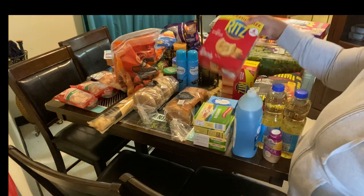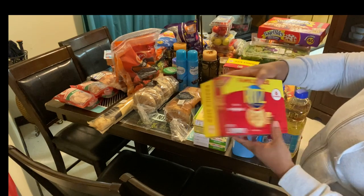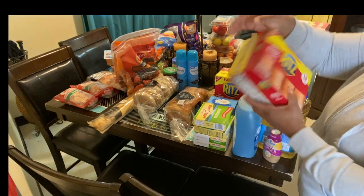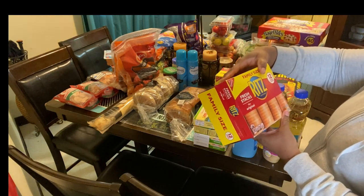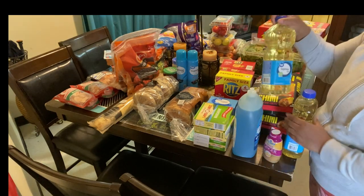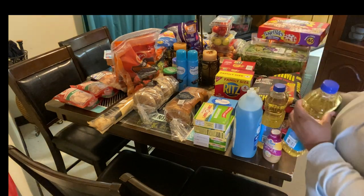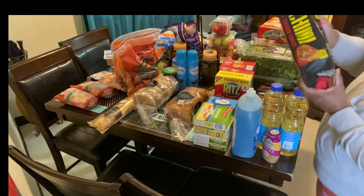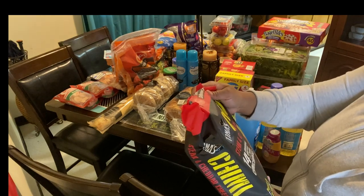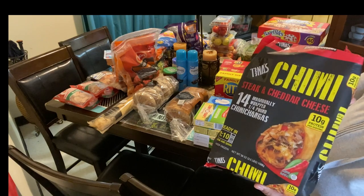I got two boxes of Ritz crackers, the mini kind — it has six stacks in here, they say 12 fresh sticks. Then we got two things of vegetable oil. My son wanted these chimichangas — 14 individually wrapped, one-quarter pound steak and cheddar cheese chimichangas. We've never tried these before.